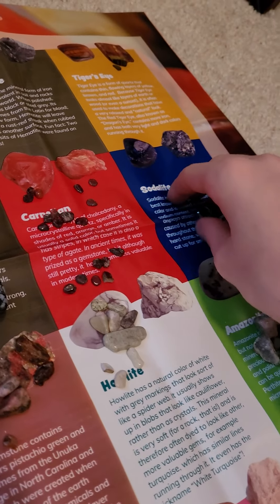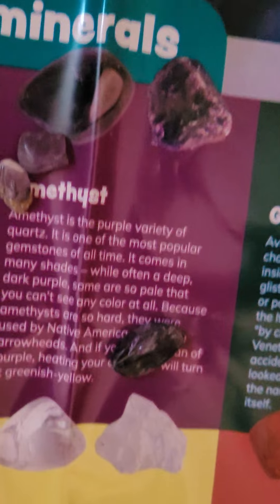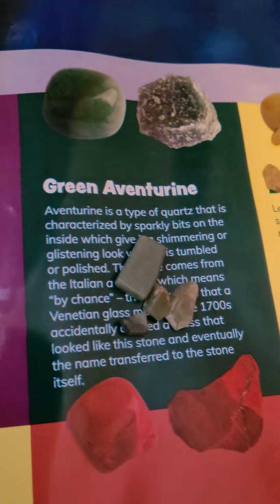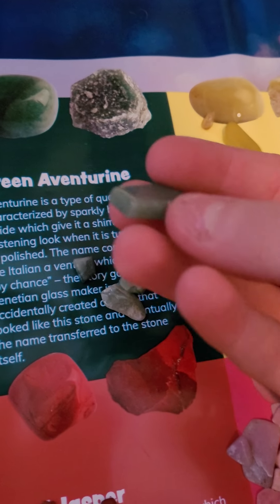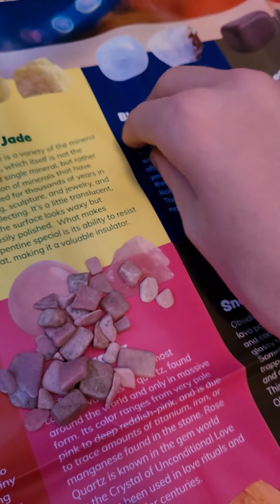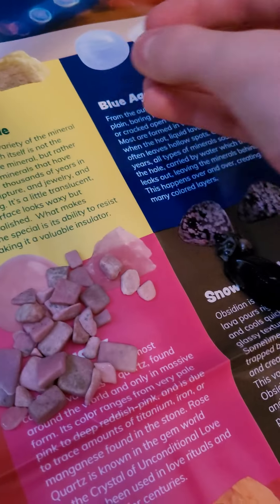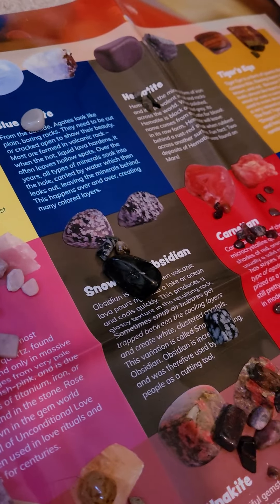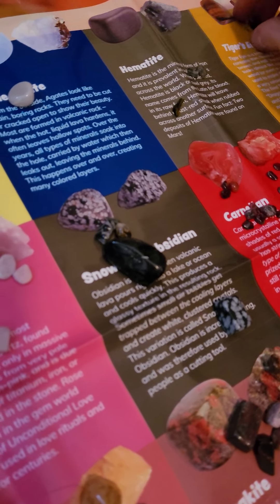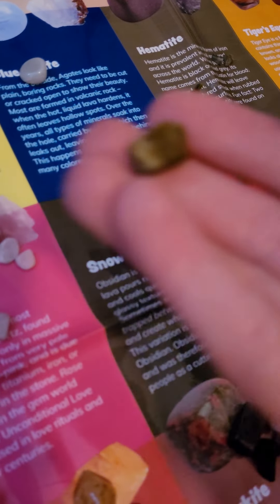Carnelian, sodalite. I'm pronouncing a lot of these wrong probably. And we got amethyst, which is my favorite — I love amethyst, it's super cool. And we got green aventurine, or whatever. Lemon jade. This is also really cool. Blue agate. And hematite. And last, and definitely least, because this rock is pretty boring — tiger eye.